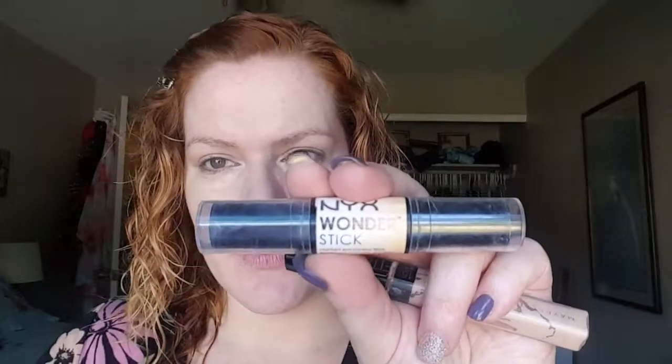I am going to use the Maybelline Fit Me in Fair for my concealer, and then I'm going to go with the NYX Wonder Stick and just use the contour stick. Oh, I have foundation under my fingernail — I just realized that. I'll clean that up.